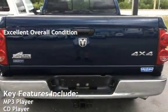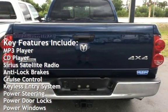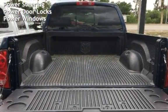Key features include MP3 player, CD player, Sirius satellite radio, anti-lock brakes, cruise control, keyless entry, power steering, power door locks, and power windows.